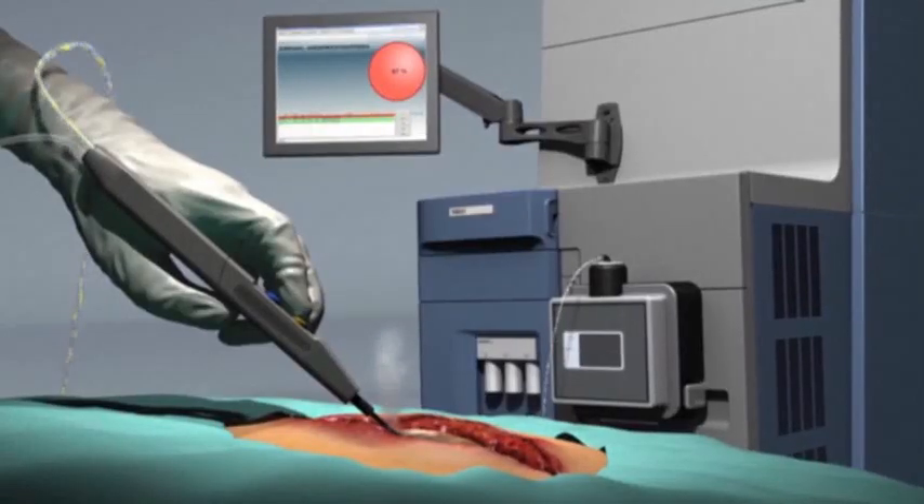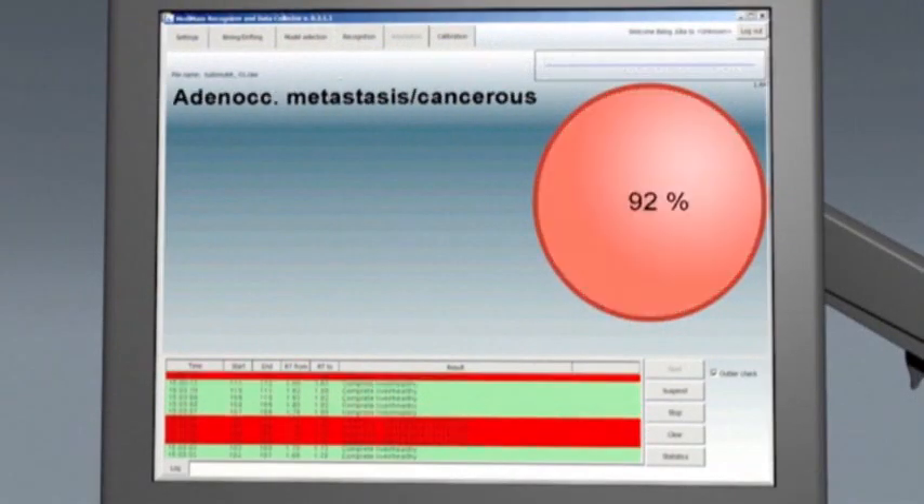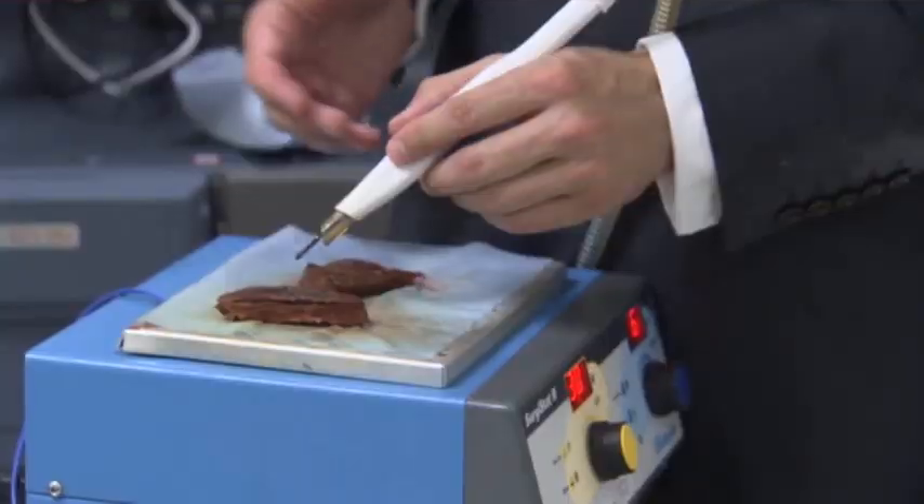Molecules in the smoke are swept into a machine for analysis. We can't actually tell what kind of tissue they were coming from. Healthy and various cancer tissues have unique smoke signatures, which the computer reads in real time. We would then be given the information that we needed on the tumor that we're dissecting as we're coming through it.